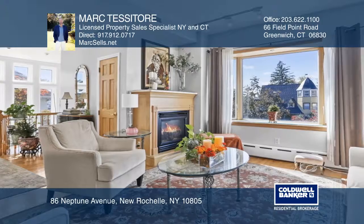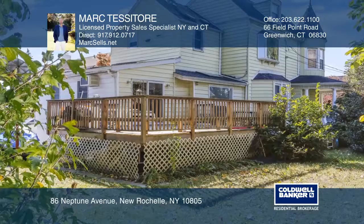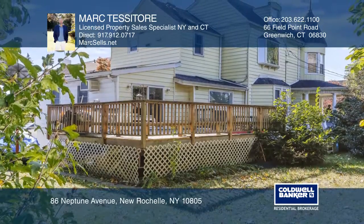Enjoy a picture-perfect neighborhood from the large front porch or the unending choices of delicious local eateries just outside your door.